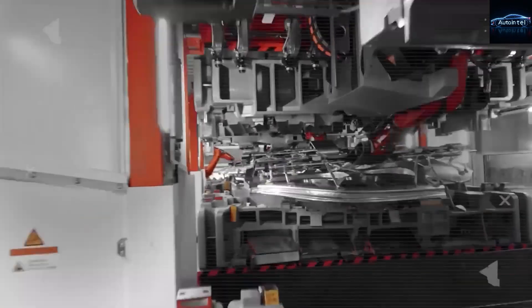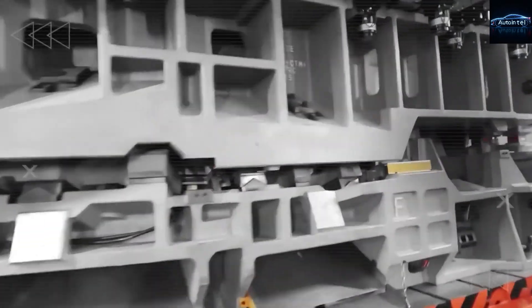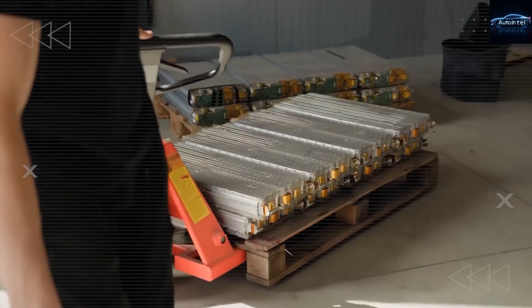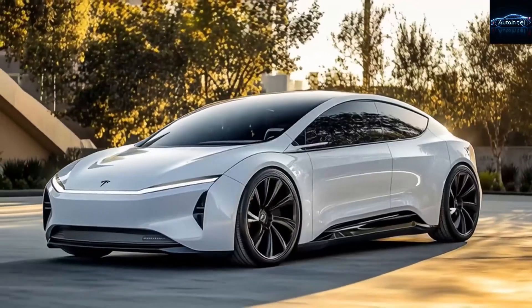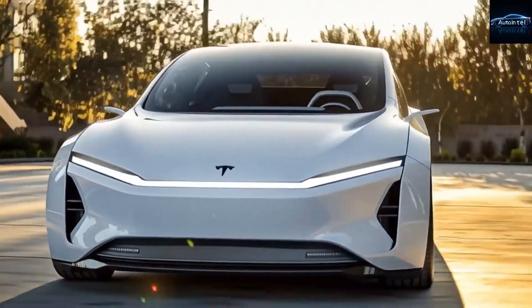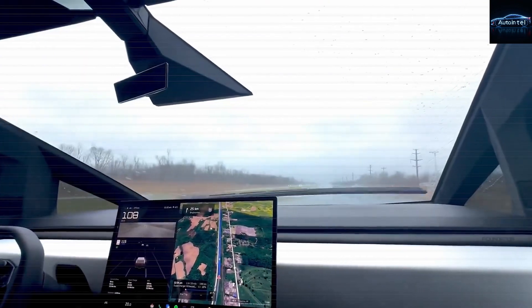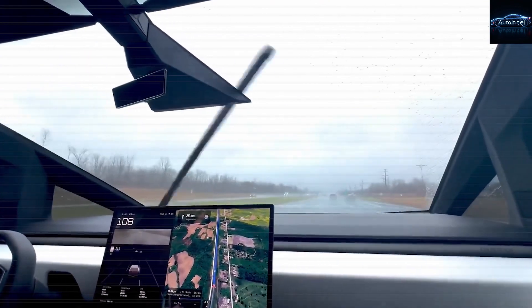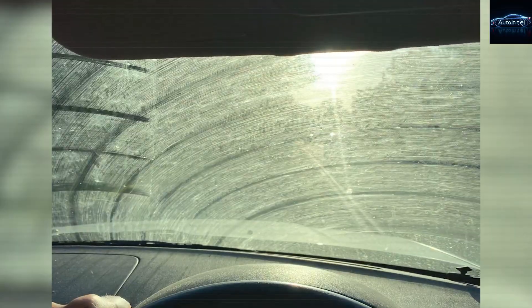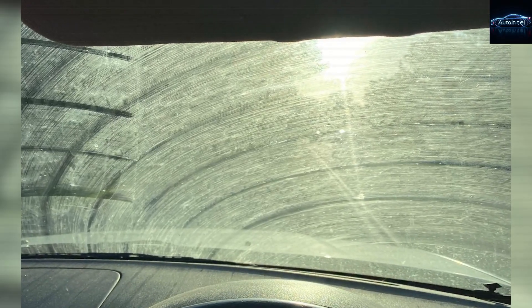Let's set the scene properly. You pull into your garage after a long day. The Model 2 parks itself perfectly with one tap on your phone. The doors lift like a spaceship. You step out and the car whispers goodnight as the frunk gently closes on its own. No oil dripping on your clean floor, no greasy fingerprints on the hood — because there is no hood to open in the traditional sense. This is the zero-maintenance dream made real, and the numbers are about to blow your mind.